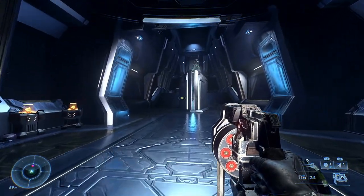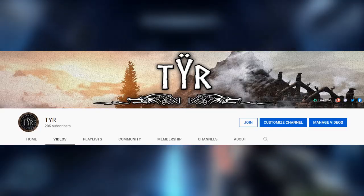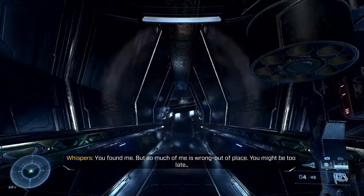G'day guys, this is Tier, and holy shit we have made it to 20,000 subscribers! Thank you guys so so much for this amazing accomplishment — I couldn't have done it without you guys.